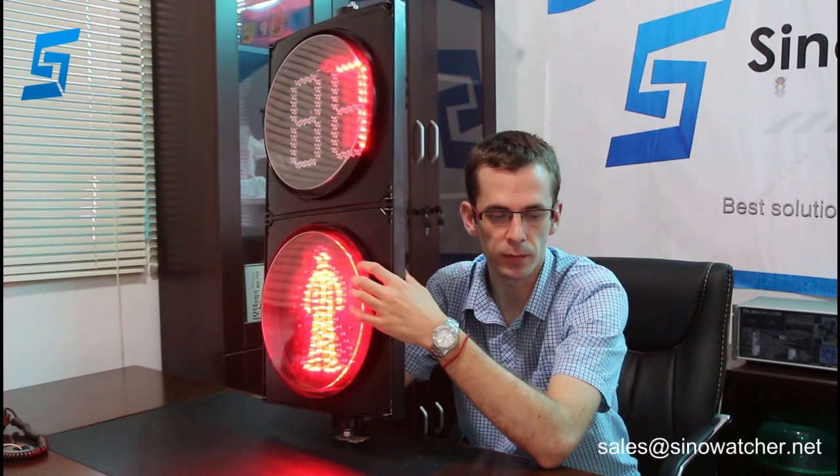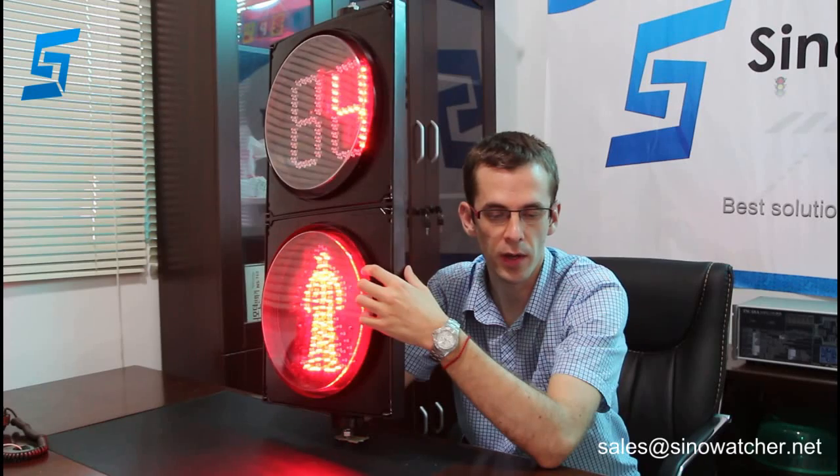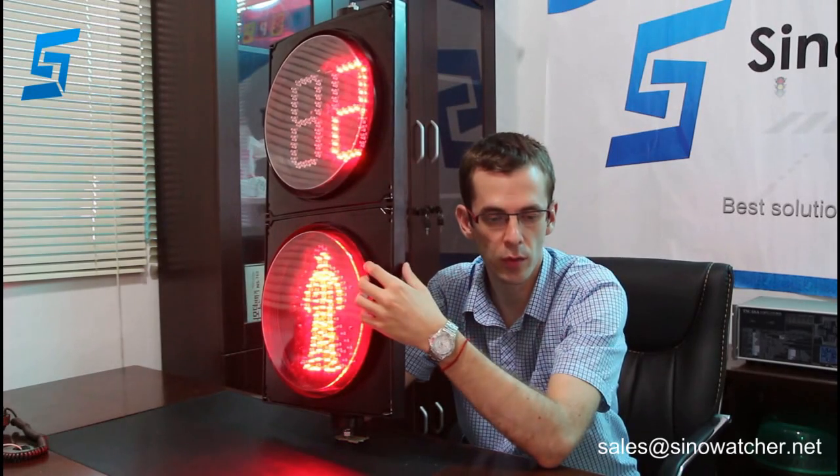For power consumption, for red man it is no more than 7W, for green man and for the green countdown timer it is no more than 10W, and for the red timer it is no more than 8W.